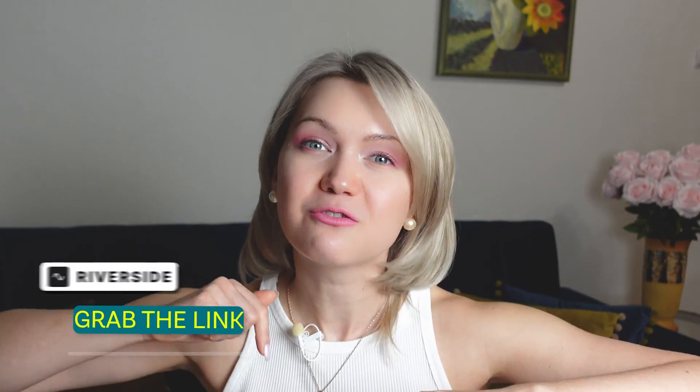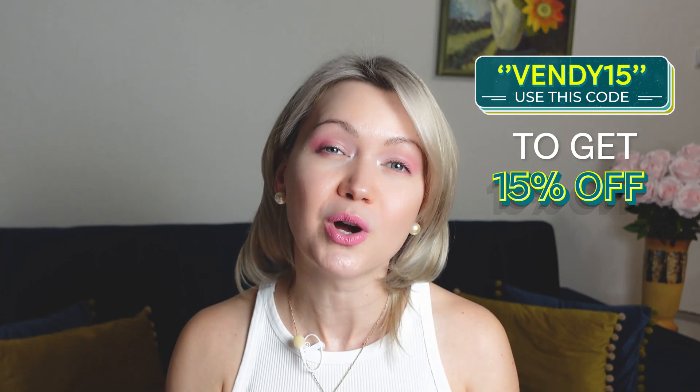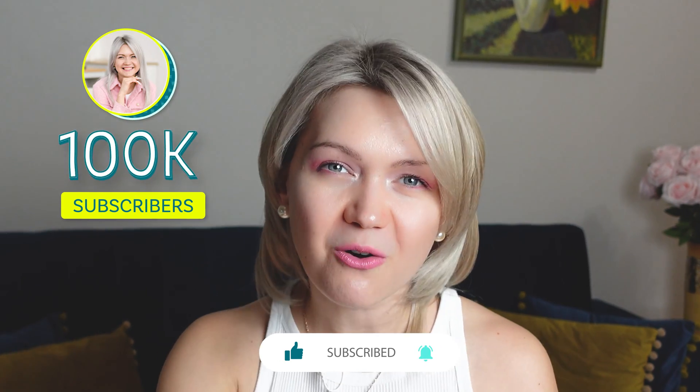If you haven't already, you definitely want to grab the Riverside link from the description below. Use code VENDY15 to get 15% off all the paid plans and start playing around with this wonderful and magical tool. If you have a podcast or you're thinking about starting one, Riverside is truly a wonderful tool in the entire production process. I personally use it to record all my remote interviews and I cannot recommend it highly enough. Click the link down in the description, get started with Riverside, and let me know how it goes. If you found this video helpful, please hit that subscribe button — we're on our way to 100K subscribers on YouTube by the end of 2024. Drop any questions in the comments below and I would be delighted to record new videos just for you. Thank you so much for being here and I'll catch you in the next video.